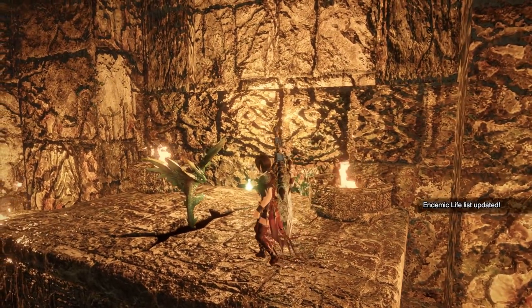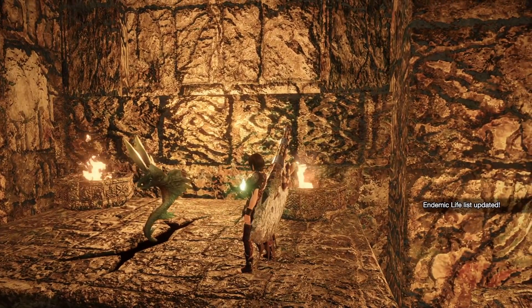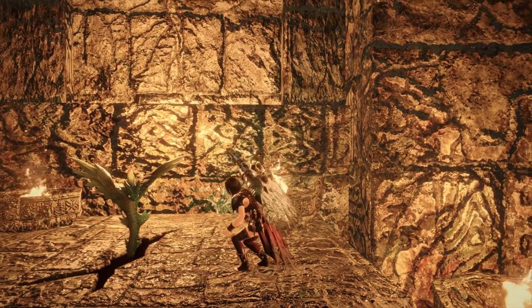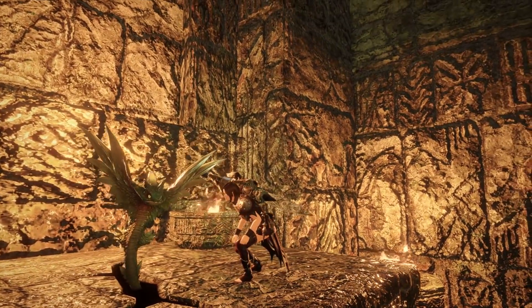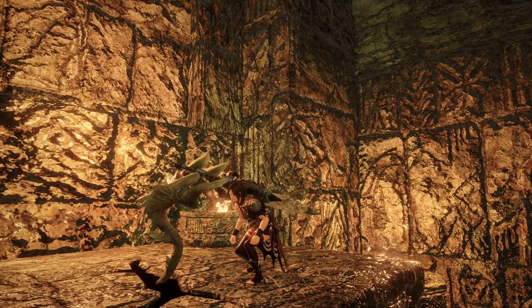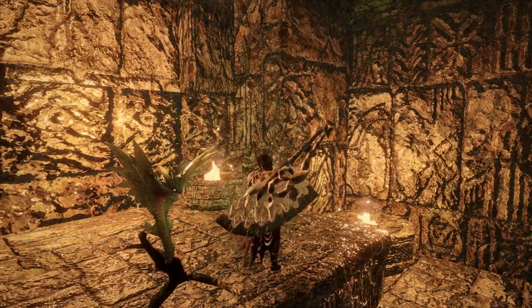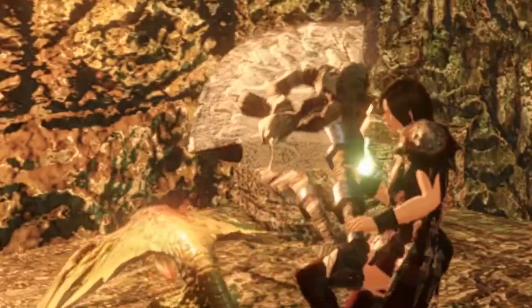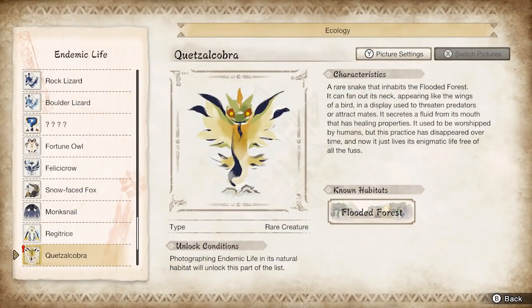It used to be worshipped by humans, but this practice has disappeared over time, and now it just lives its enigmatic life free of all the fuss. It's not even trying to be subtle about the Quetzalcoatl reference — and you know what, that is absolutely great. He is definitely my favourite up to this point. Why can we not capture them and put them in our rooms in this game? That's all I want. Quetzal Cobra acquired.